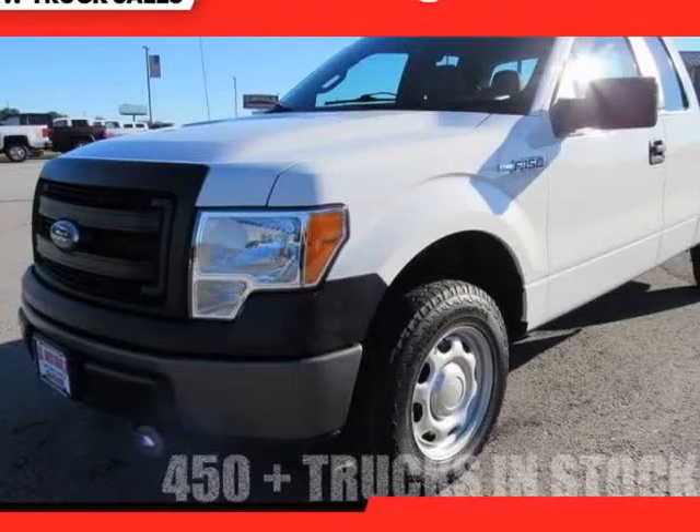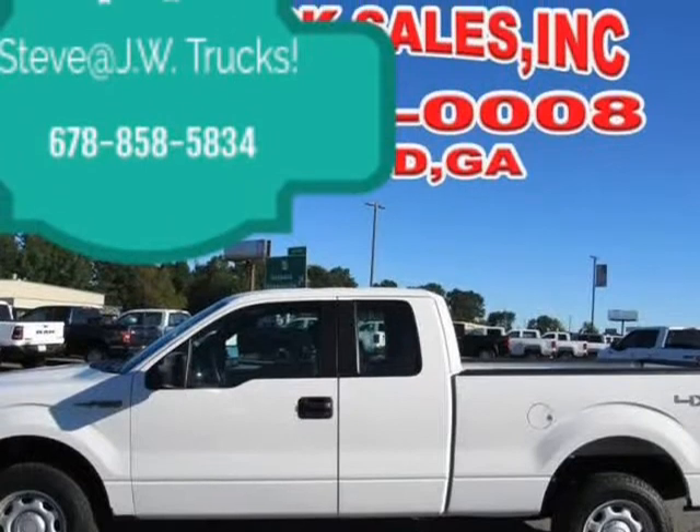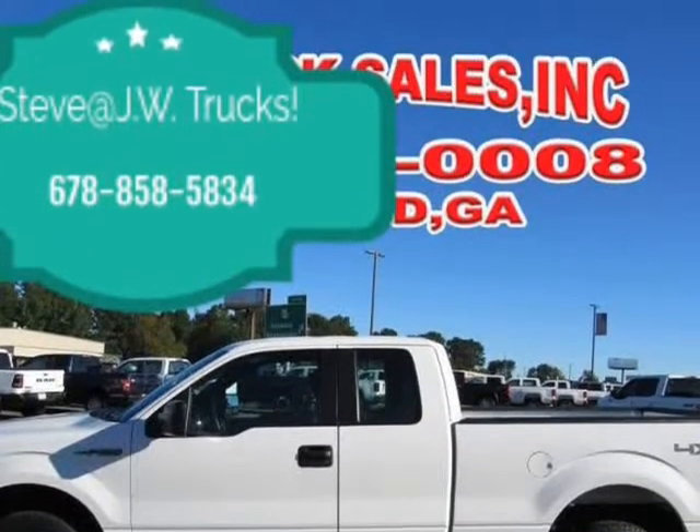This 2014 Ford F-150 is brought to you by Steve at JW Truck Sales. One owner, clean Carfax truck.